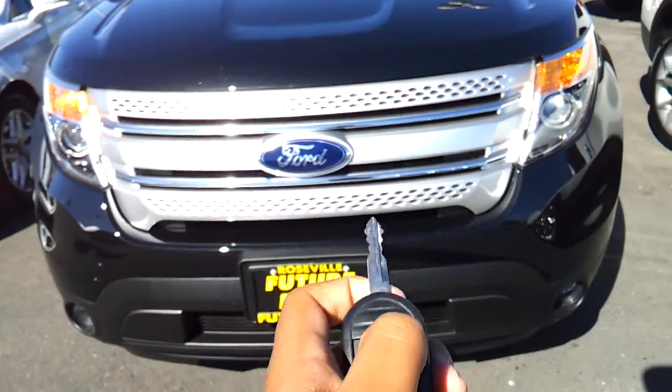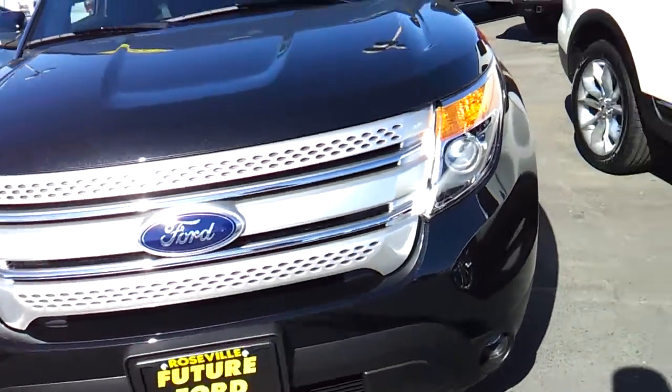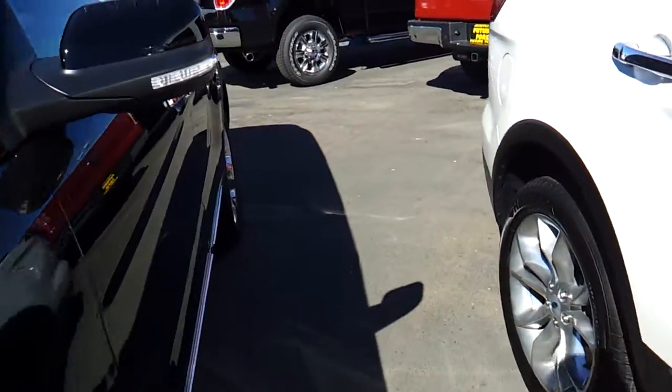You have remote keyless entry. It's a black exterior with chrome door handles and a keyless entry pad. Black leather interior.